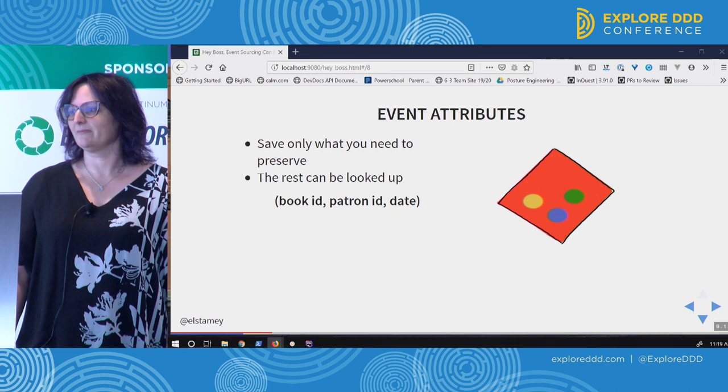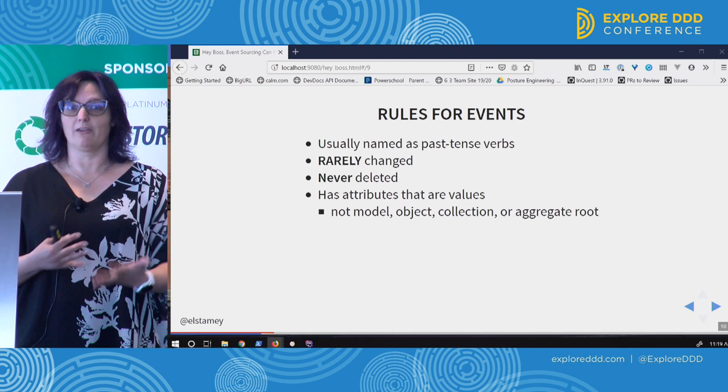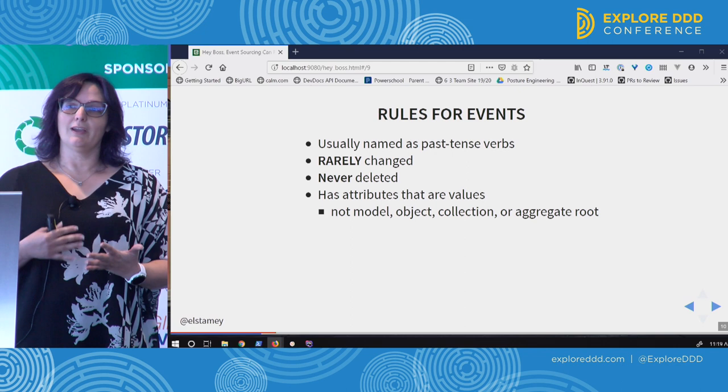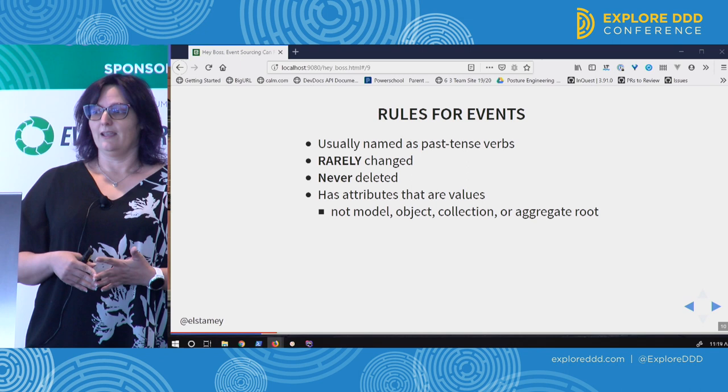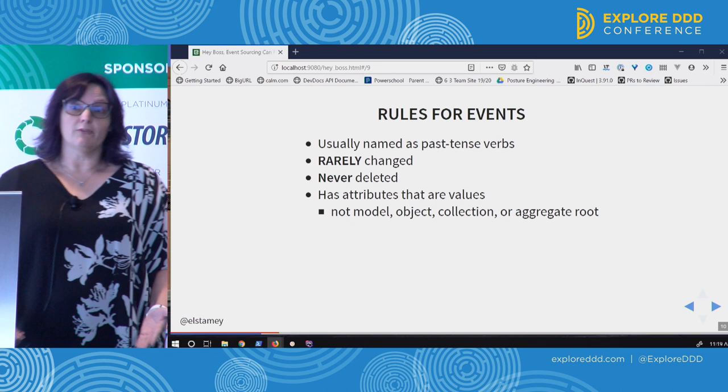There are some standard rules for events. You name your event using past tense verbs because it's a thing that actually happened. It's not really going to change because you can't rewrite history — it's already happened, it is what it is.